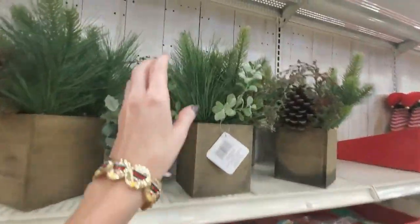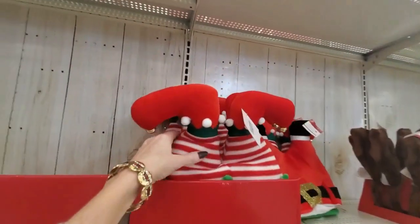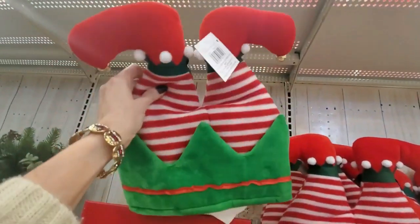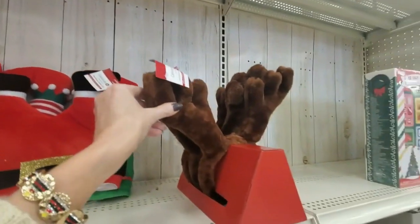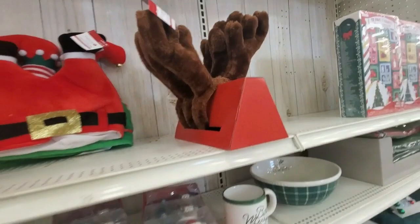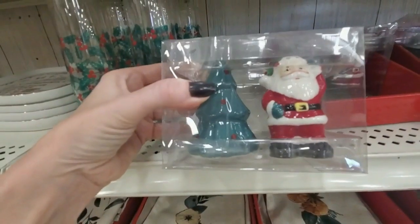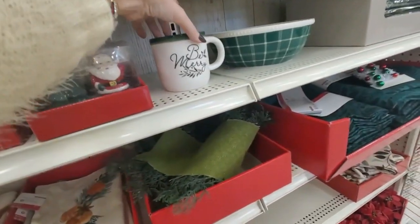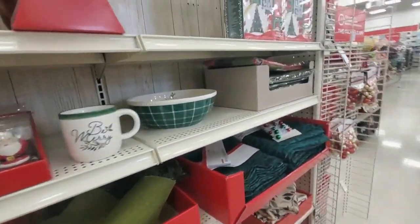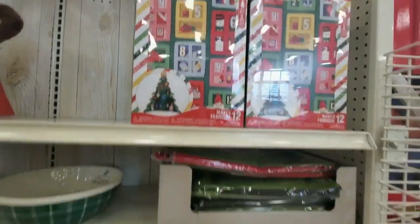They have these little bottle brush trees and a whole forest of them. Here's some that are kind of a gold color. All this stuff was half price. And they have these little artificial arrangements in little wooden boxes — I like that. You can even get a pair of elf legs — you could stick these somewhere. And little Santa legs and a reindeer headband. And they have Santa and Christmas tree salt and pepper shakers. Yeah, all this is new. They even have a 12 Days of Crafts advent calendar.